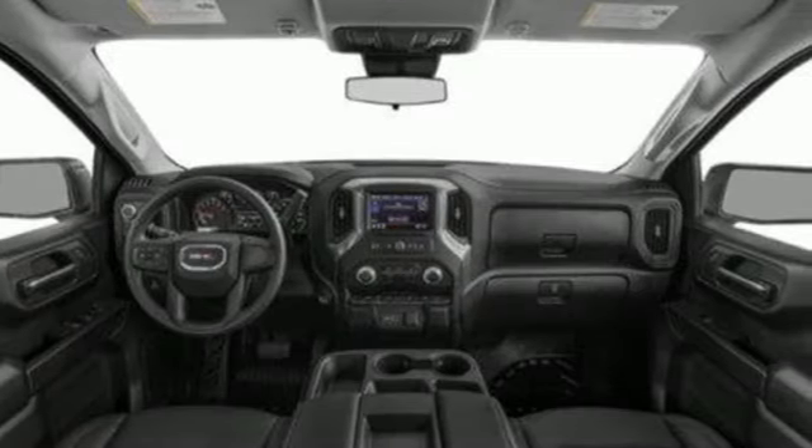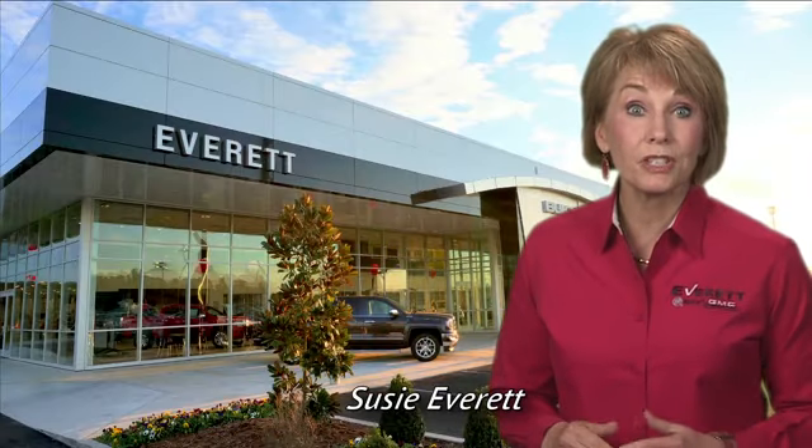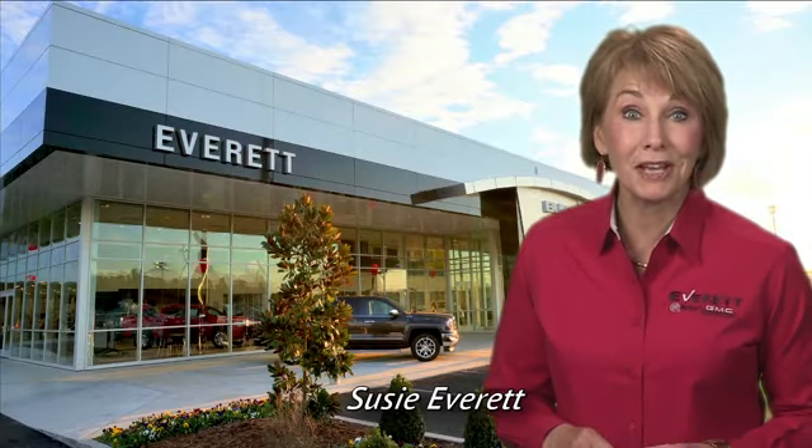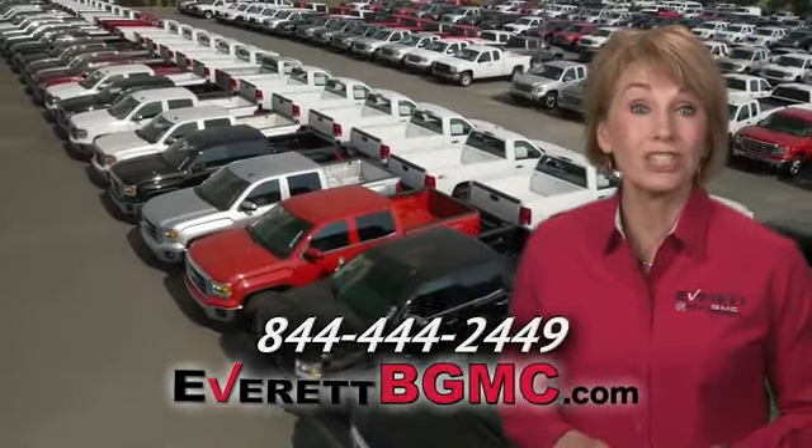Driving is believing. Test drive it today. If you have any questions or if you're interested in any of the vehicles you've seen from Everett, please call us at the number on your screen or click on EverettBGMC.com.